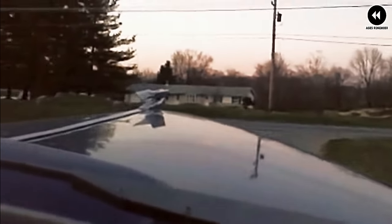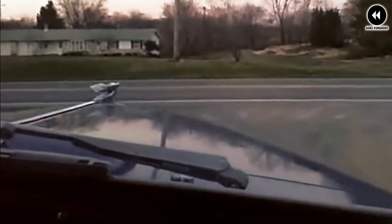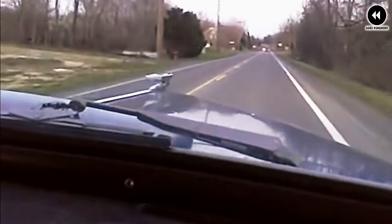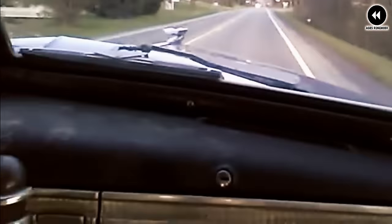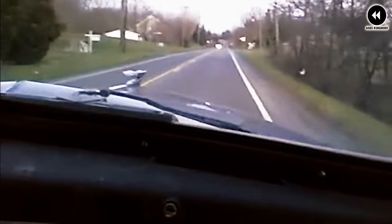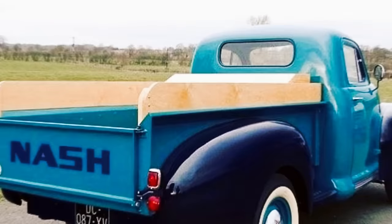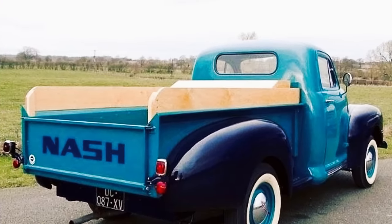Inside the cabin, the Nash pickup provided a comfortable and functional interior for both drivers and passengers. The seating arrangement offered ample space, and the dashboard featured intuitive controls and gauges for easy operation. While perhaps not as spacious or luxurious as some contemporary passenger cars, the Nash pickup aimed to provide a pleasant and hassle-free driving experience. In terms of reliability, it benefited from Nash Motors' reputation for quality engineering and craftsmanship.